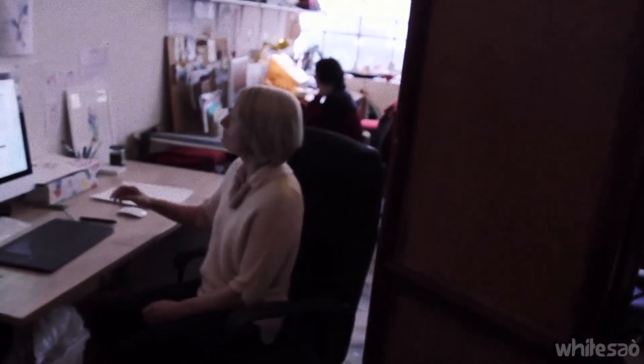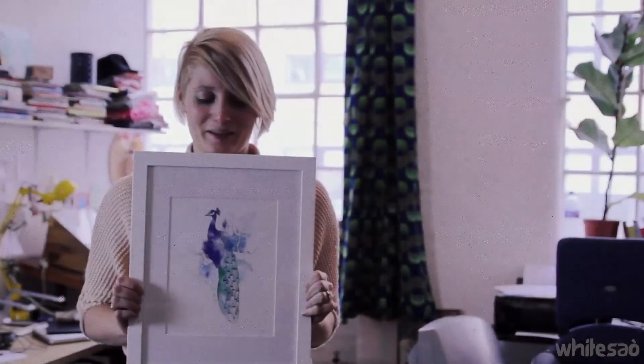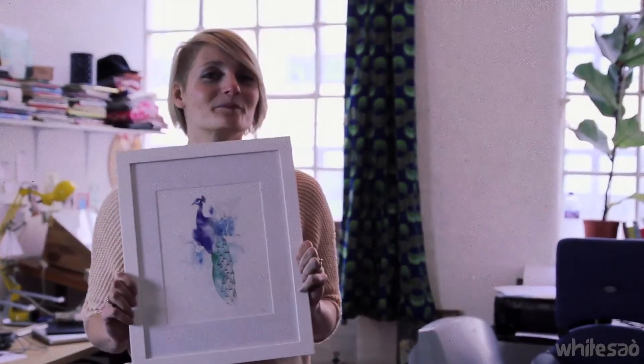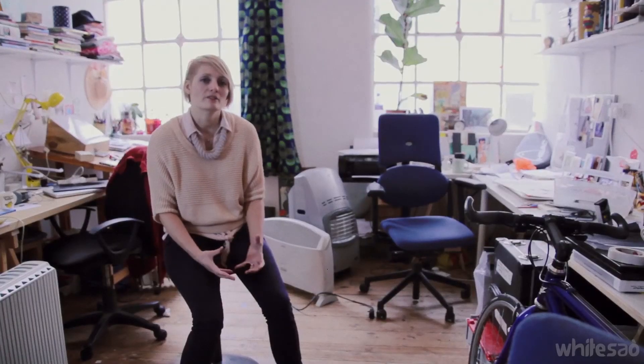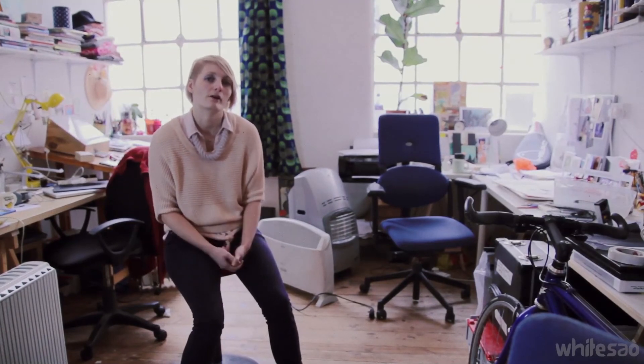With the self-initiated pieces, it usually comes from looking at my portfolio and realising there's maybe a space that's empty and I need to fill, or maybe I don't have enough of one particular kind of work.